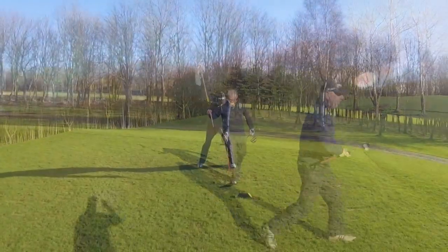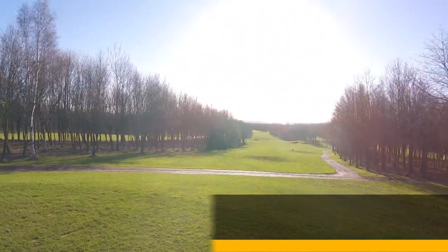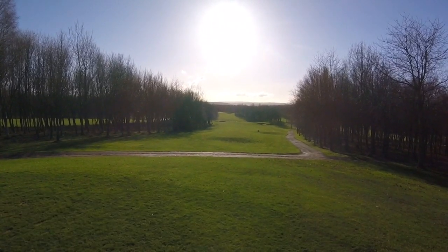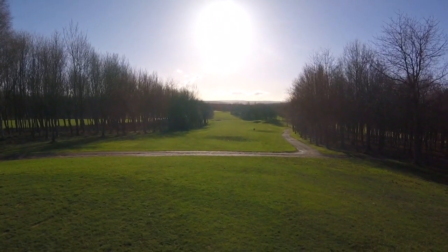Good shot — down the middle Ian. This is nine, about 420 yards, tough hole. Shots for Ian and Kev. Perfect.